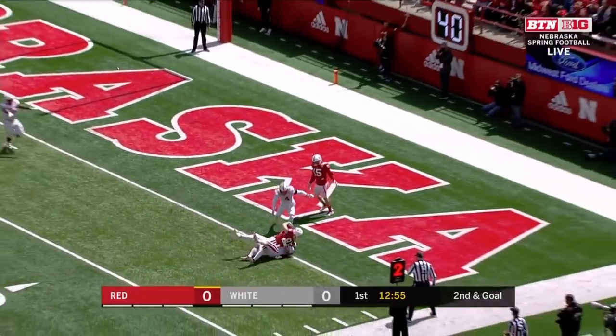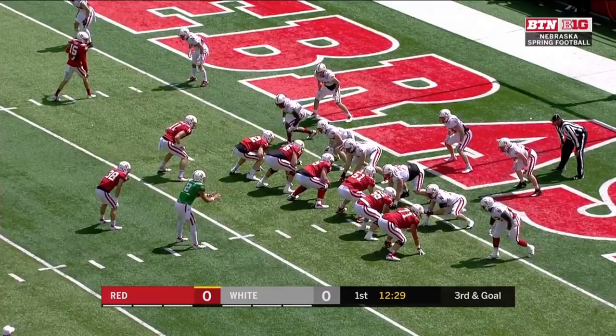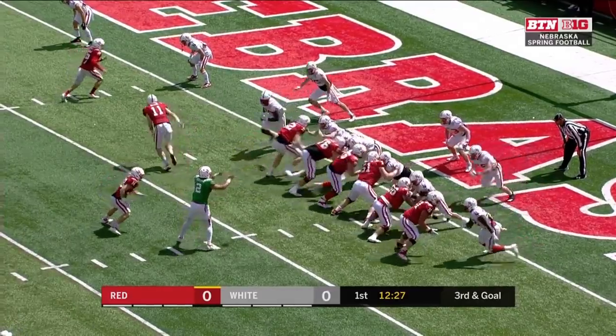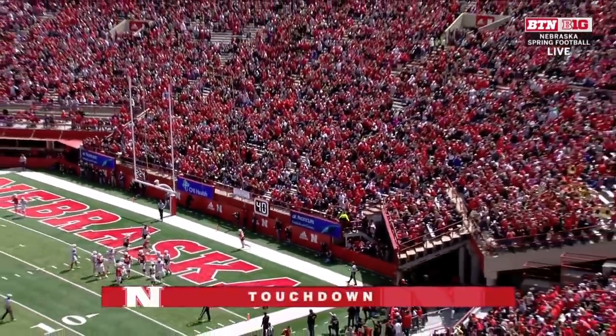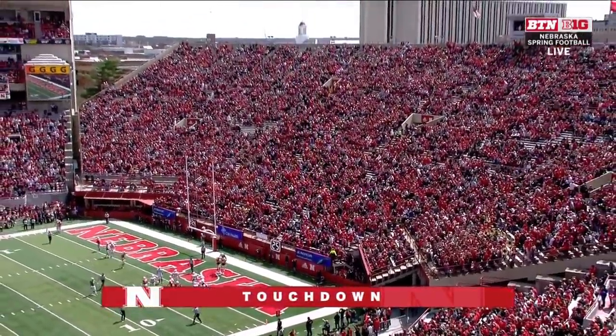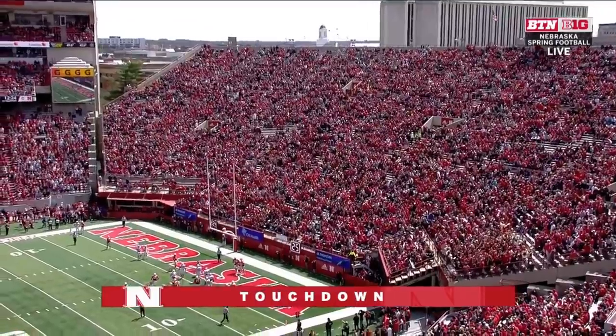Here is Martinez, flips it out to Warner again, and Warner stopped just short. Adrian has the opportunity to run the ball, but if he needs that outlet, they're always going to be there for him. Belt walks in — Brody Belt with the first touchdown for the red squad in Nebraska's annual Red-White game.